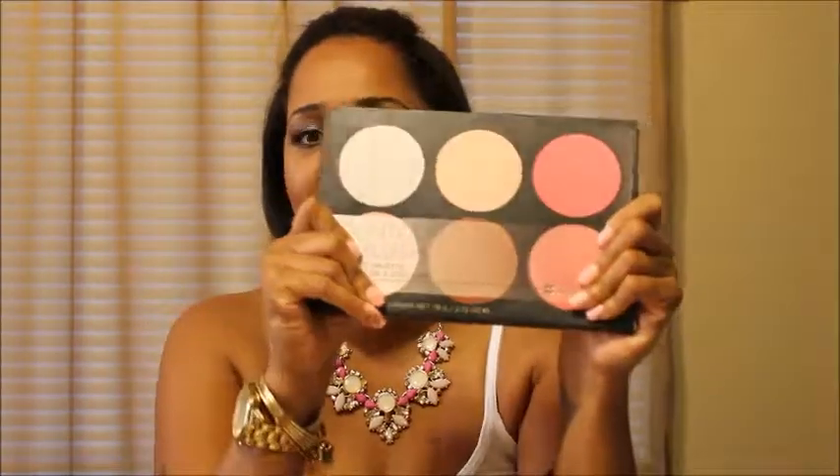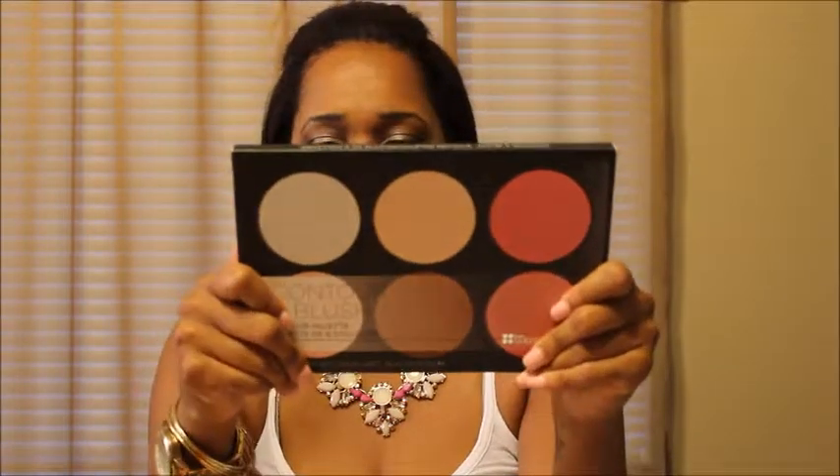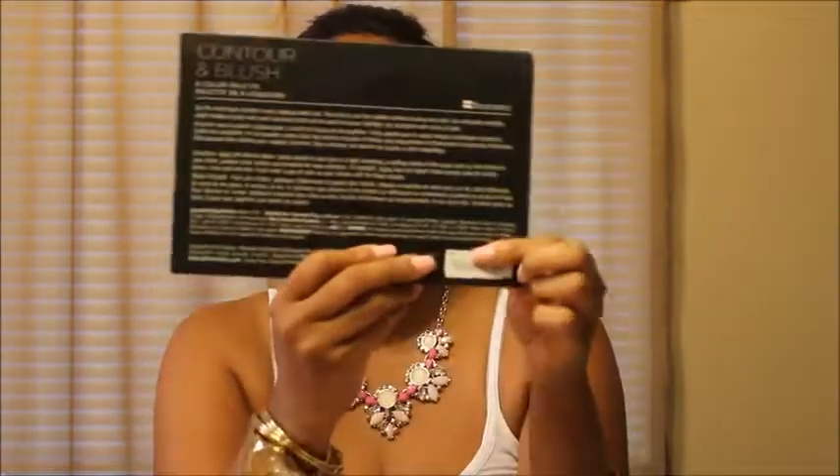Let's just get right to it. So the first thing that I picked up was this — I'm sure you guys have seen them all, but this is my first time actually using them and having them in my hand. I picked up this contour and blush kit and it was $8.99 at Ross. It has six colors in it and I'm going to open this up so I can actually see what's going on in here.